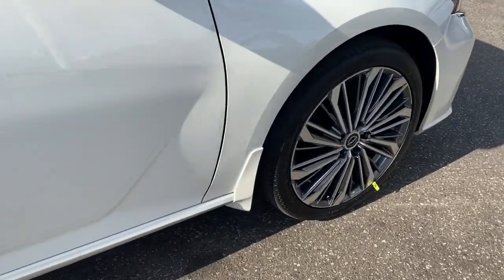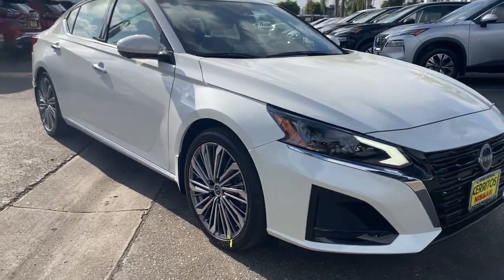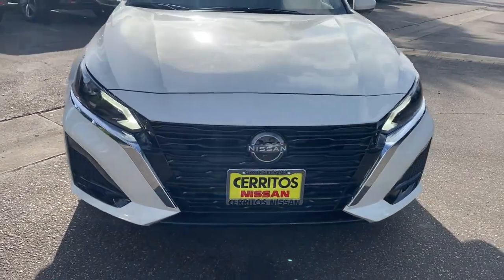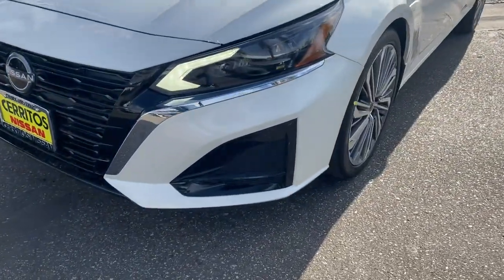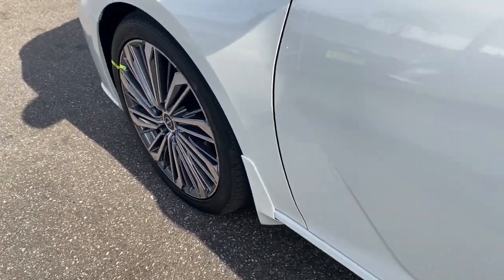The following are some of this vehicle's highlighted options: navigation system, sun/moonroof, keyless entry, backup camera, keyless start, power passenger seat, lane-keeping assist, satellite radio, remote engine start, premium sound system.